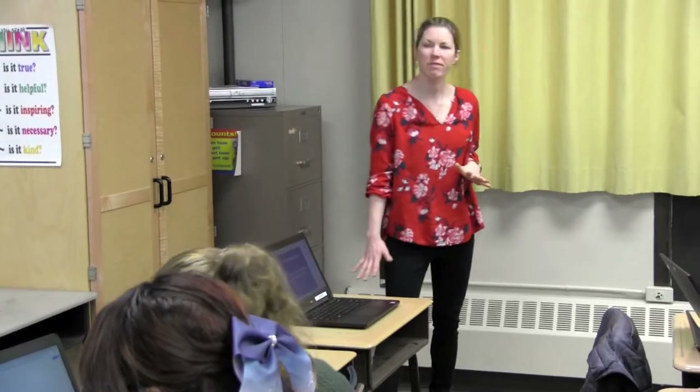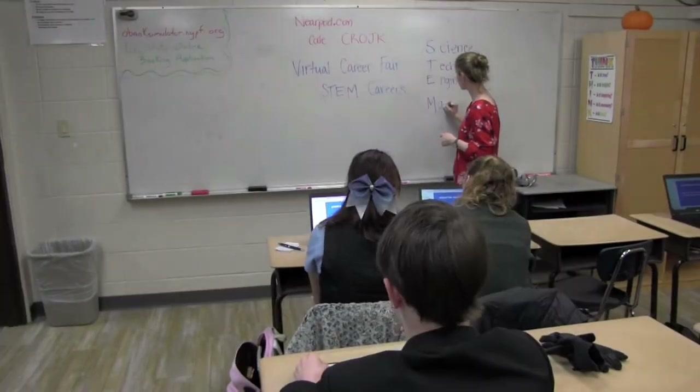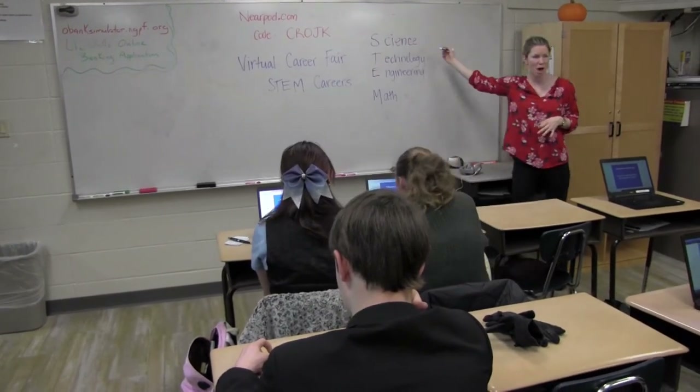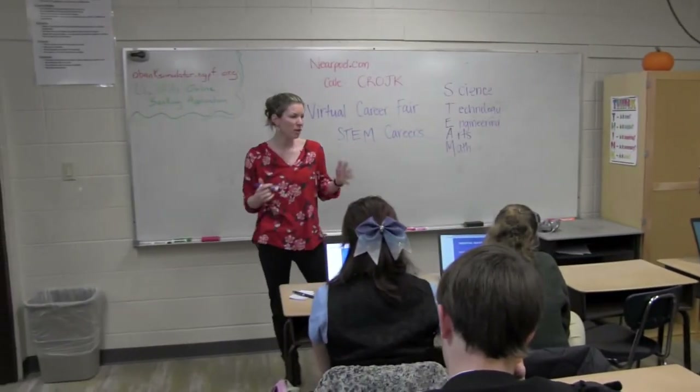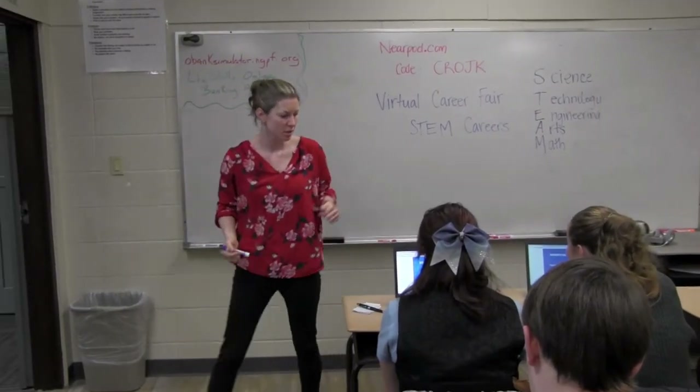So today we're going to be focusing on exploring STEM careers. Who can tell me what STEM stands for? Science, technology, engineering, and math. Nearpod is one of the ways that we use technology to help our learning. This is a really fun lesson where we're going to be able to actually go on to some work sites of STEM careers. So let's click through.